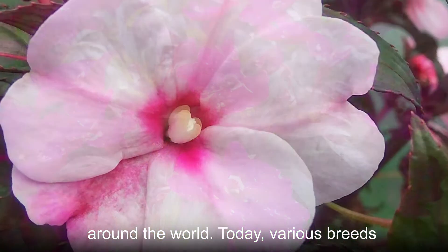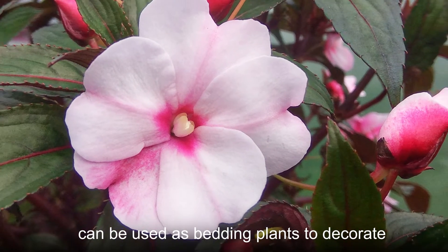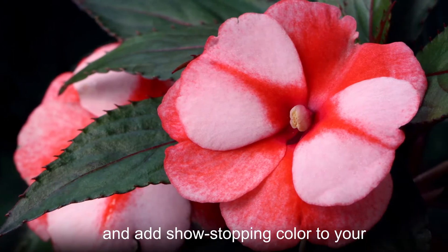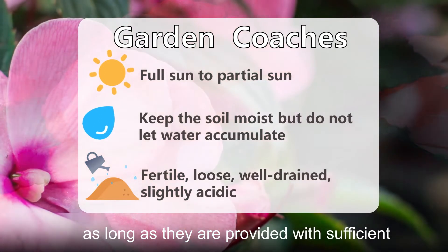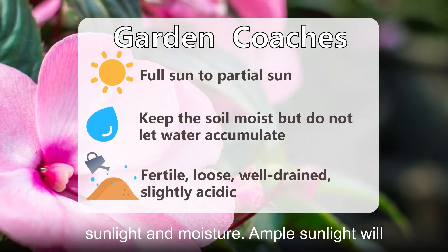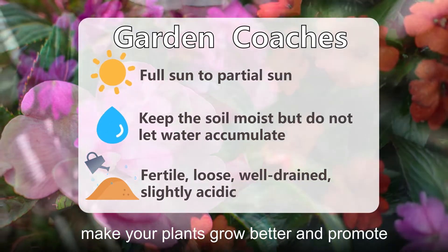Today, various breeds of beautiful colors have been cultivated and can be used as bedding plants to decorate and add show-stopping color to your garden or lawn. It is not difficult to grow New Guinea Impatiens as long as they are provided with sufficient sunlight and moisture. Ample sunlight will make your plants grow better and promote flowering.